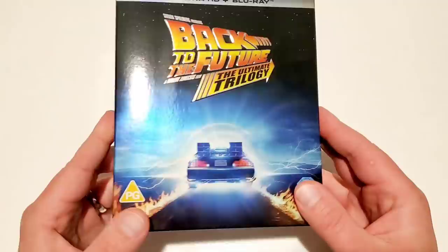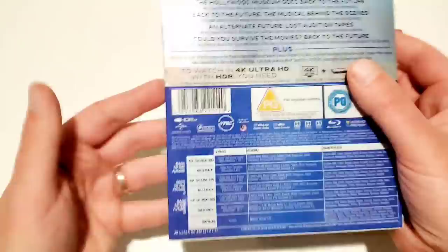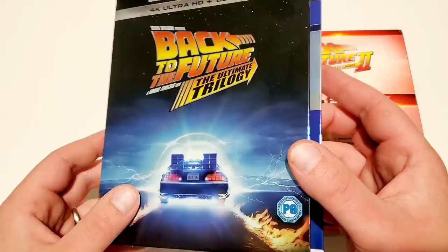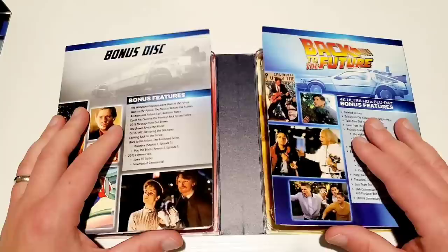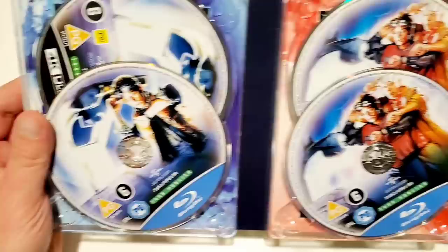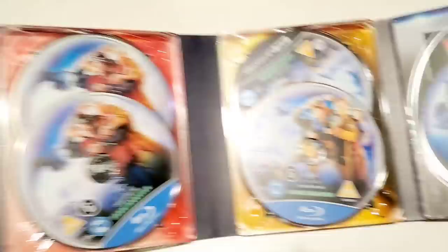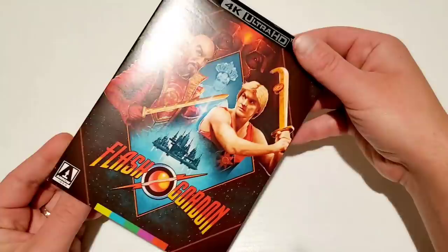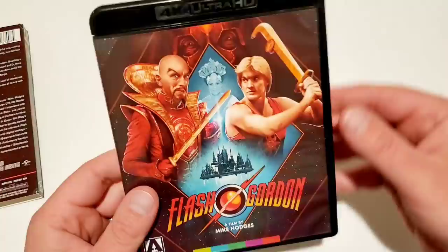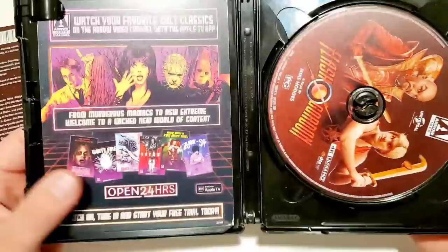Let's get into these unboxings — I've already removed the plastic since this video is almost 20 minutes and I don't want it running to 30. The Back to the Future set has a different cover than the US release. Opening it up, you get a full spread with every disc having its own little compartment — much better packaging than the US version which just uses envelopes. Really cool disc artwork as well, great packaging from Universal for the overseas 4K release.